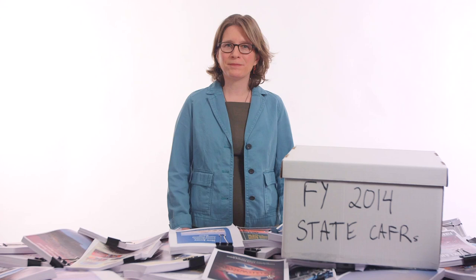To see how your state ranks, and to learn more about the data and methodology, visit mercatus.org.